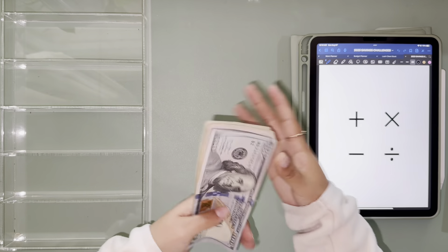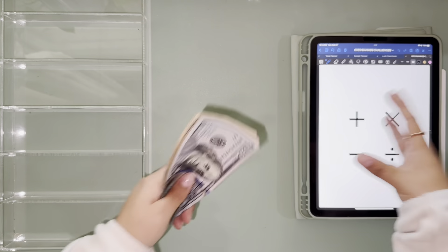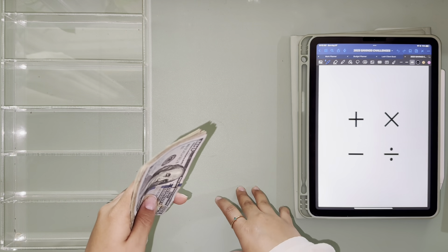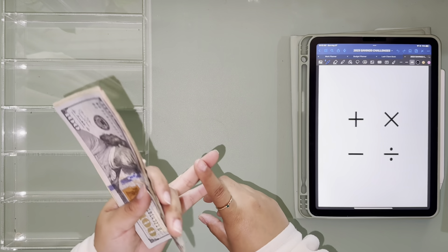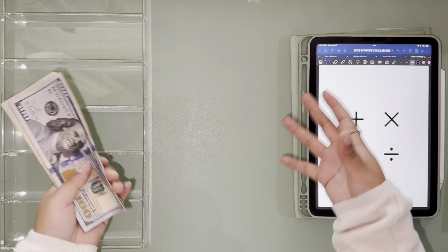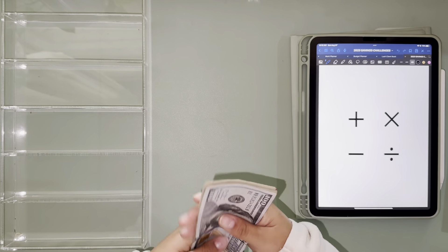Hey y'all, welcome back to my channel. So today we are doing my savings challenge stuffing as well as a de-stuffing. I'm gonna go ahead and count my $5,000 and $1,000 savings challenge that I completed last week to ensure I saved the correct amount, and then deposit it into my high yield savings account.